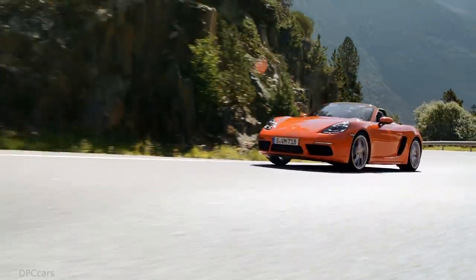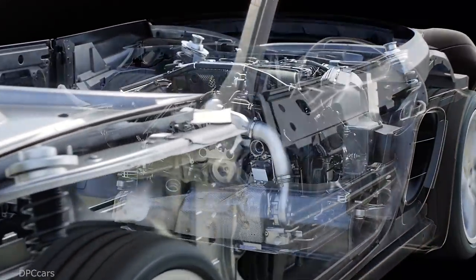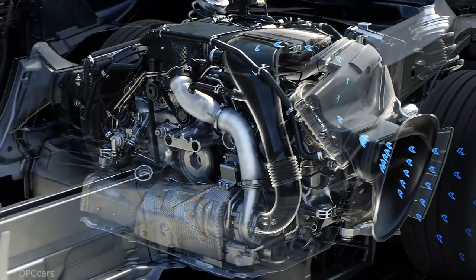The new 718 Boxster models sprint even faster. The 718 Boxster with PDK and the Sport Chrono package sprints from 0 to 100 kilometers per hour in 4.7 seconds.